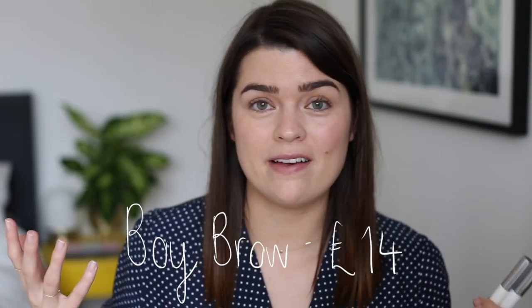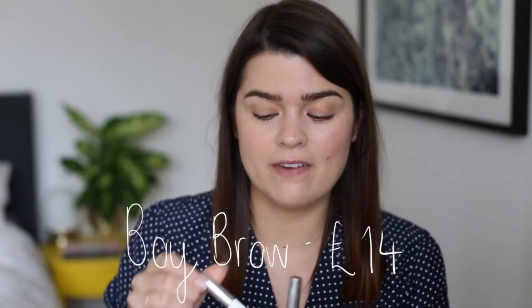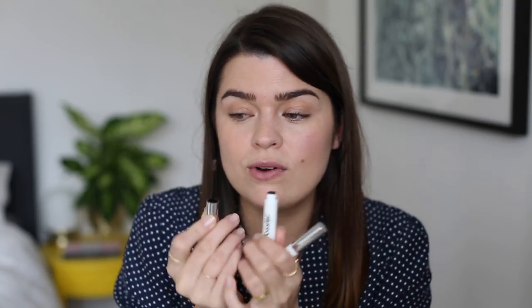Boy Brow is their best seller and it's a best seller for a reason. The delivery is similar to Benefit Gimme Brow, the brush is tiny, but it's the actual product that's unique and lacking elsewhere in the industry. It has an almost pomade-like texture — it gives brows a bit of volume without crisping them up or sticking them down, kind of like putting a wax through your hair. I use it in both clear and brown; I actually prefer clear for ease of application. One tip: for the first few weeks there's too much product on the wand, but about a month in it's perfect.